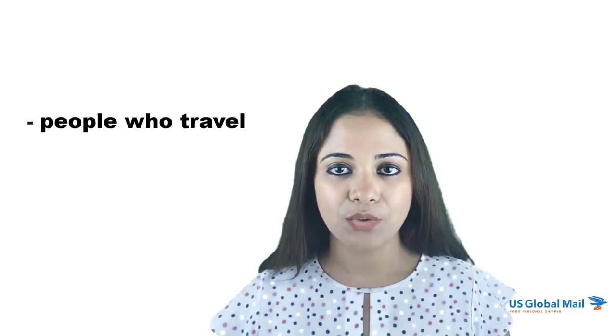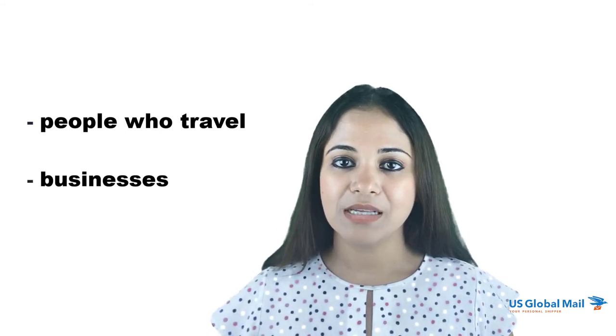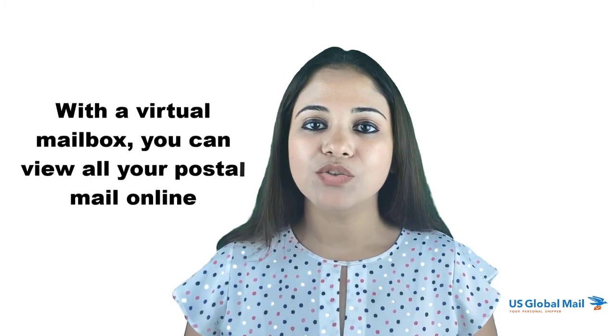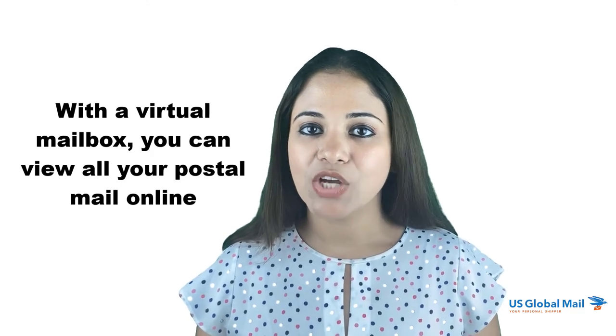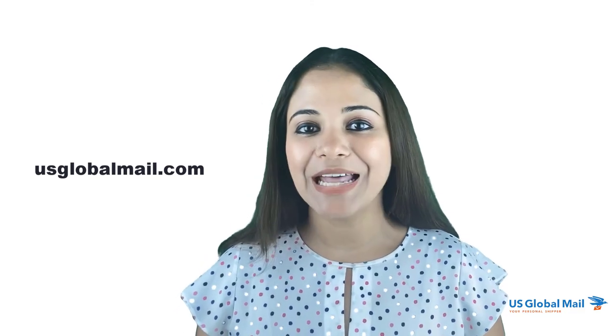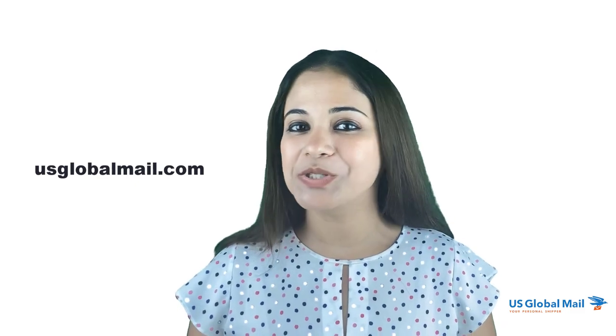Virtual addresses are especially helpful for people who travel frequently, businesses who want a cheap alternative to register their business, and homeowners who want to receive mail digitally. Why go to the post office and pay for a physical mailbox at twice the price and stand in line? With a virtual mailbox, you can view all your postal mail online — it is as easy as checking your email. We have added a link in the description if you would like to get started for free. Thanks for stopping by and we hope to see you on the next US Global Mail video!